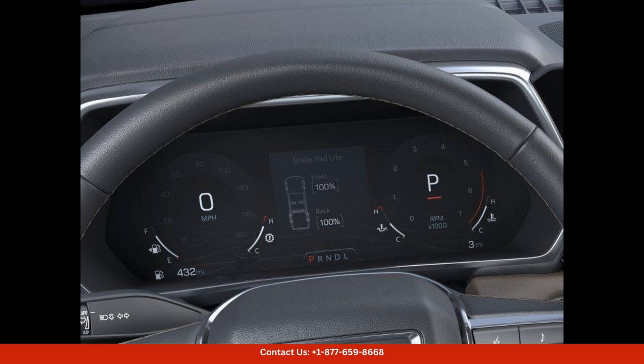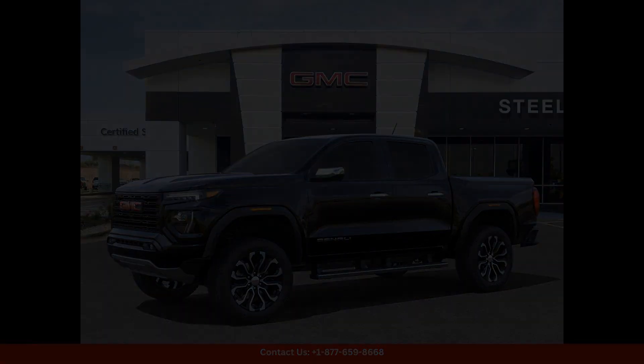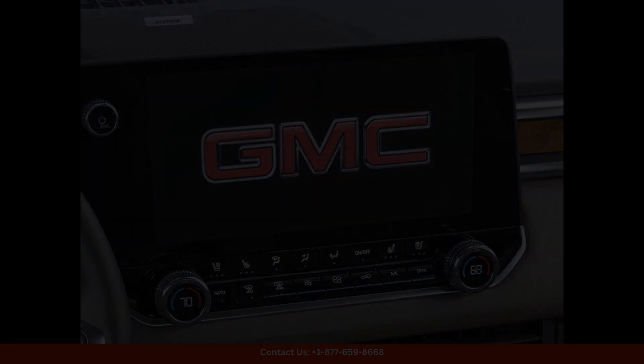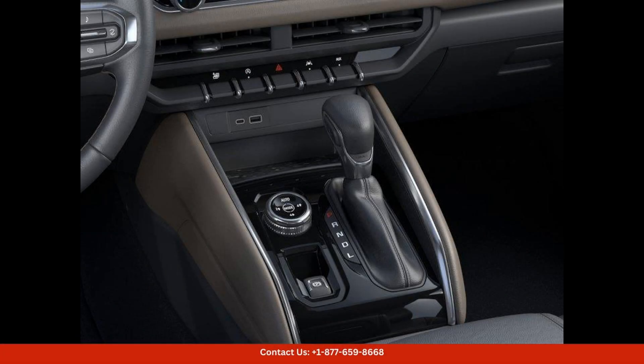Whether you're navigating city streets or off-road trails, the GMC Canyon Denali is up to the task. The interior of this truck is just as impressive as the exterior, with premium materials and craftsmanship throughout. The Denali trim level offers upscale amenities such as leather upholstery, heated and ventilated front seats, a premium sound system, and advanced technology features.